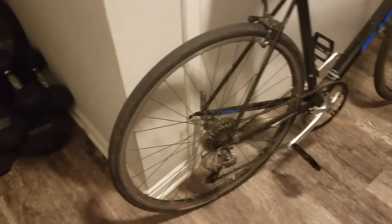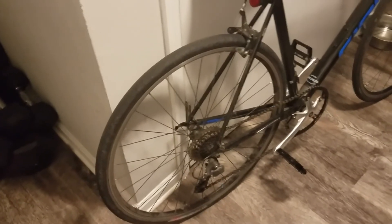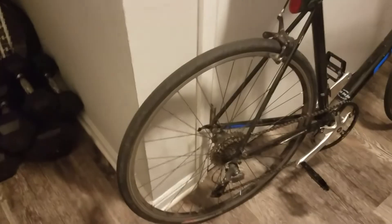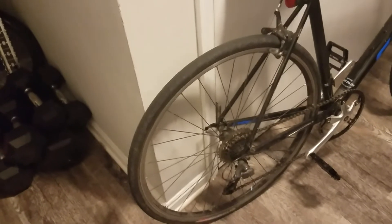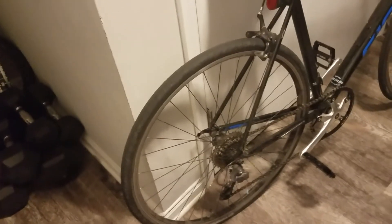One time somebody ran into my back wheel and the whole wheel was bent, so I had to get a new heavy duty back wheel. That's part of where all the weight is coming from. It's a heavy duty back wheel — it's not built to go super super fast, but this road bike is still impressive.